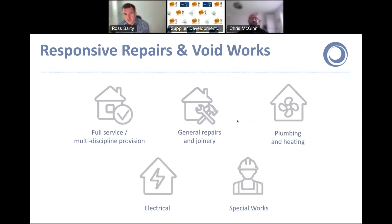That brings us to our responsive repairs and void works DPS. This is our newest DPS — it launched just last summer. The lots available include full-service multidisciplinary for all trades contractors, general repairs and joinery, plumbing and heating, and electrical — all very self-explanatory.